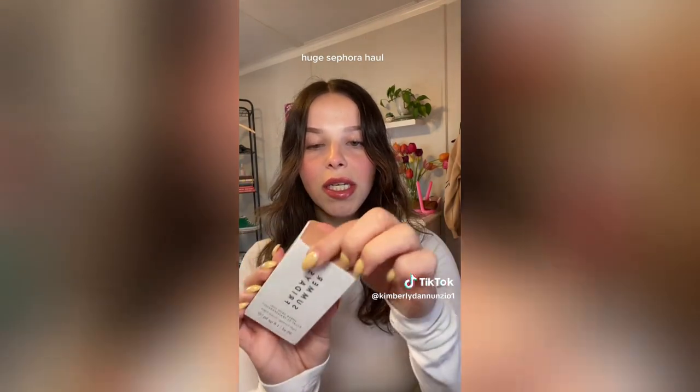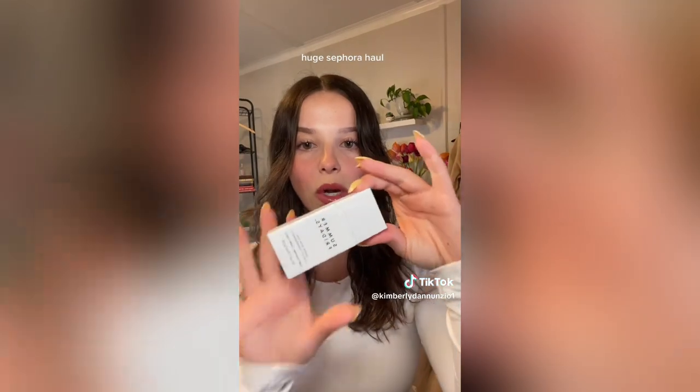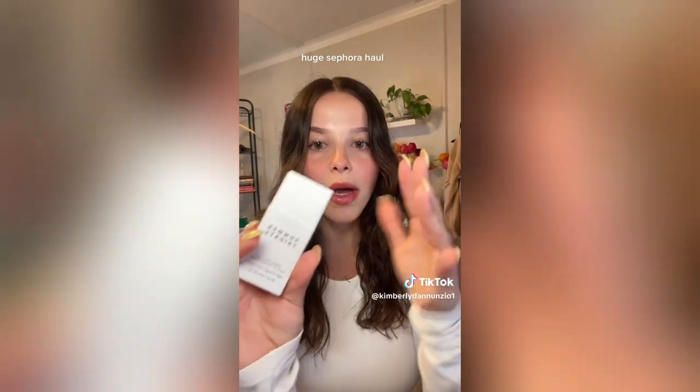Next is another one I've seen so much hype about — it's the Summer Fridays Sheer Skin Tint. I got it in a darker shade because summer's coming up and I wanted it to match when I have a tan. Summer Fridays is one of my favorite brands. I also got the Refi Brow Sculpt — I'm a little bummed because I got the wrong one, it only has the gel and not the other end, but I'm still excited to try the gel regardless.